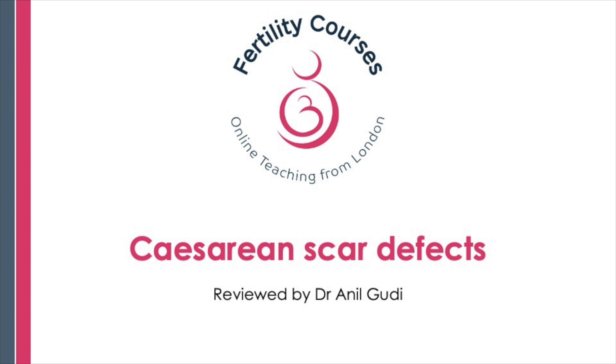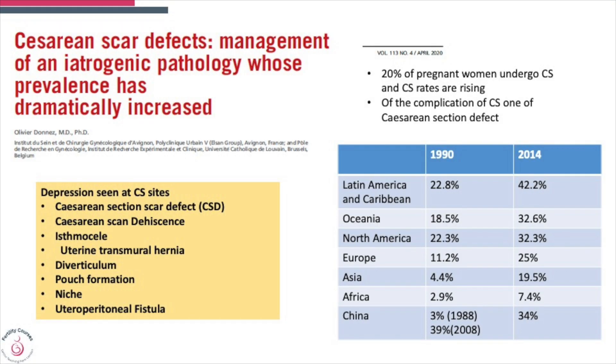Let's have a look at this article on how we manage cesarean scar defects and what is its prevalence. A cesarean scar defect is a depression seen at the cesarean section site. It can be called a cesarean section scar defect, cesarean scar dehiscence, isthmocele, uterine transmural hernia, diverticulum pouch formation, niche, or utero-peritoneal fistula — there are many names by which you could call it.